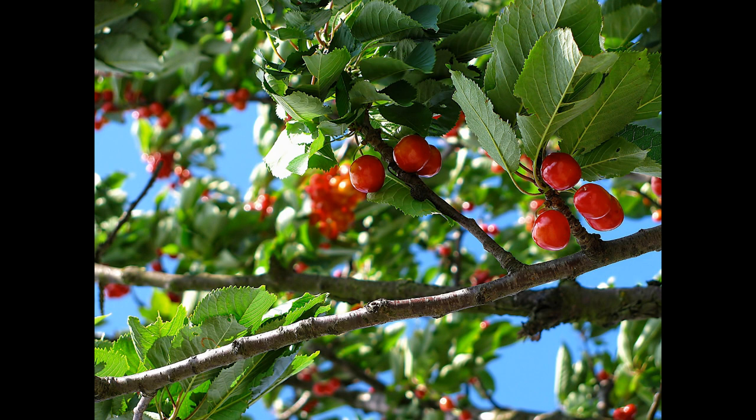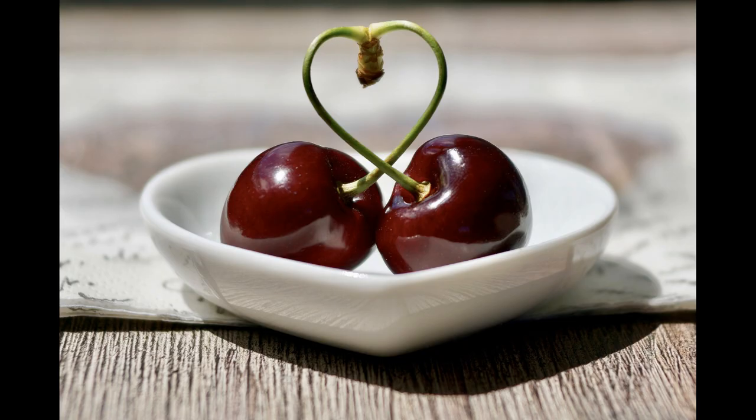Cherries are mainly red or deep orange in colour and correspond health-wise to the root and sacral chakras. Black cherries correspond in colour to the third eye chakra and can actually help improve our memory, as well as assist in giving us a good night's sleep.